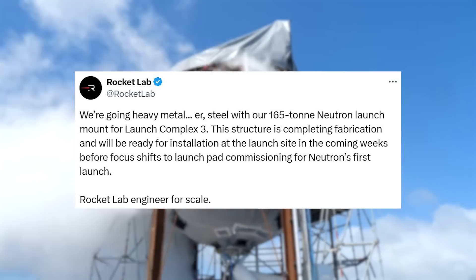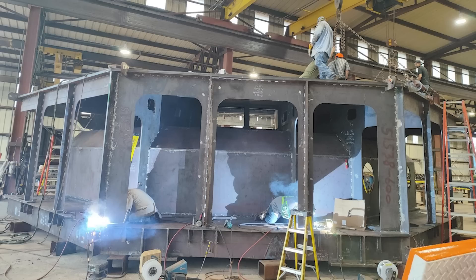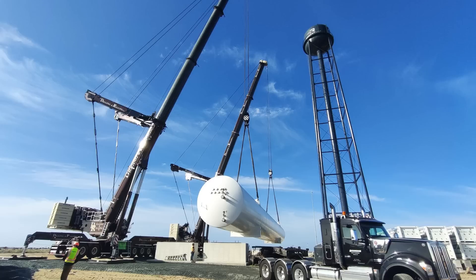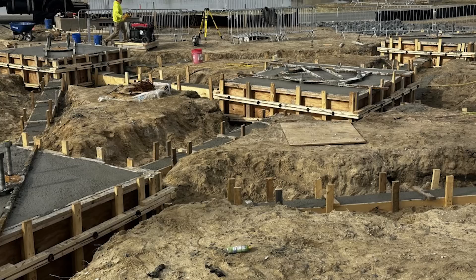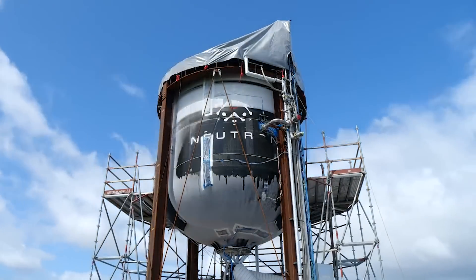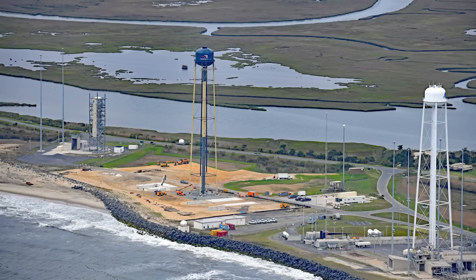A Rocket Lab engineer shown for scale makes it obvious based on the size and strength of this launch mount that they're getting ready for a powerful rocket. This joins a host of other projects related to the pad, including the installation of a water tower, massive propellant tanks, and concrete being poured. The company is still targeting a maiden flight in 2025, which means these pad systems need to come online relatively soon in order to stay on schedule, especially when you consider that some pre-launch mission milestones will include wet dress rehearsals and static fires expected to be done at Launch Complex 3.